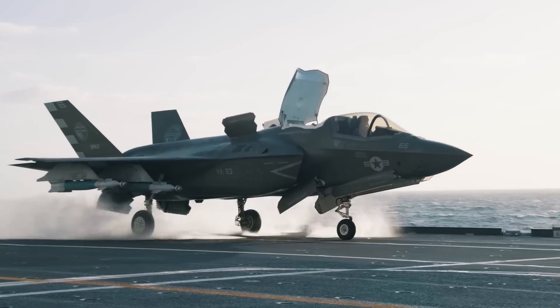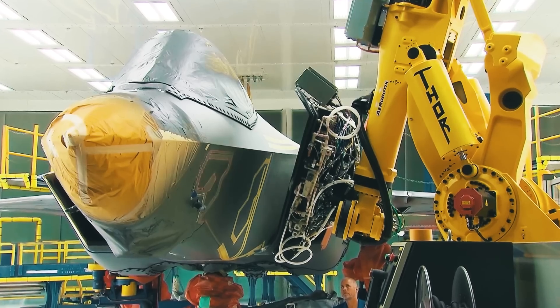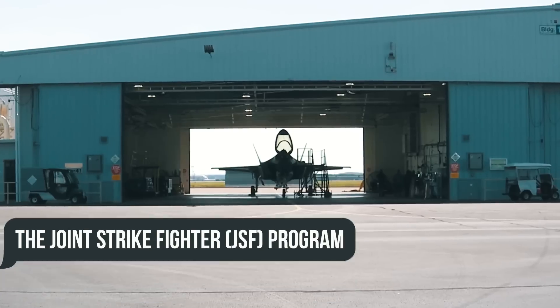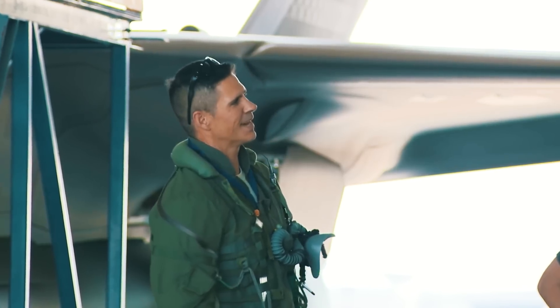The F-35 Lightning II is an American all-weather multi-role stealth fighter, created as part of the Joint Strike Fighter JSF program. A key aspect of this setup that the U.S. Army specifically designated was international participation of partner countries.